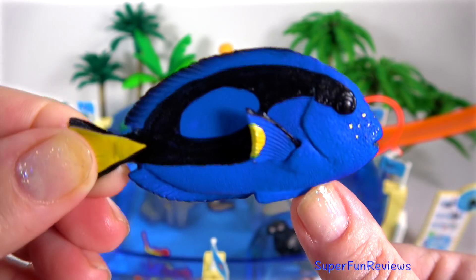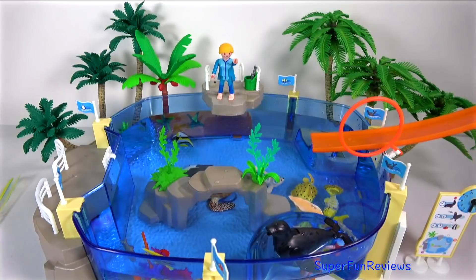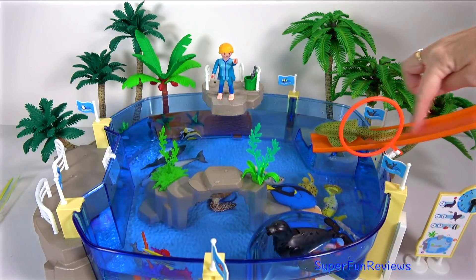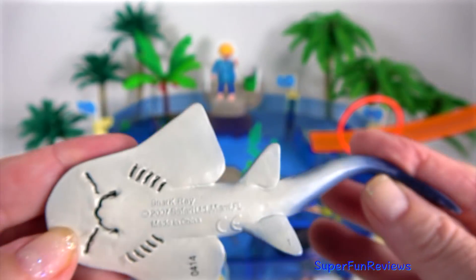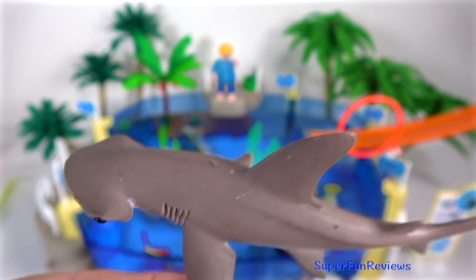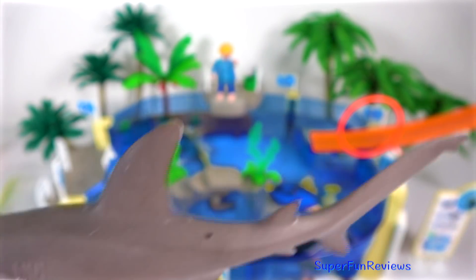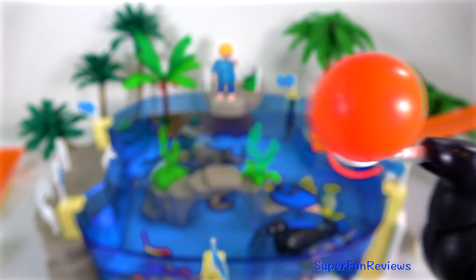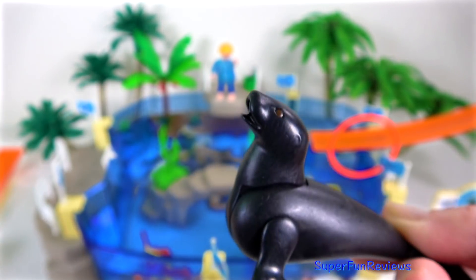A blue tang. The shark ray. The bonnet head shark — it looks a little bit like a hammerhead shark; they are related. There are two seals that come with the Playmobil Aquarium and this one can balance a ball. You can take it out if you just want to play with it.